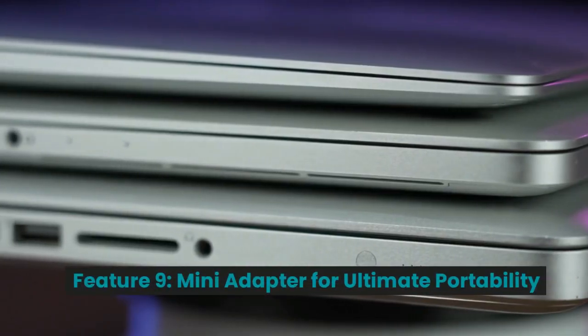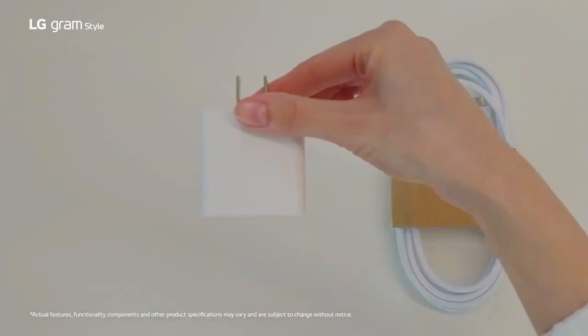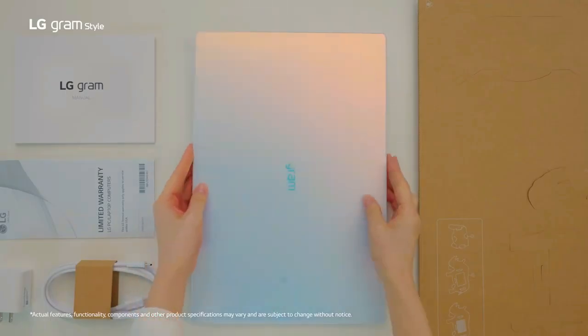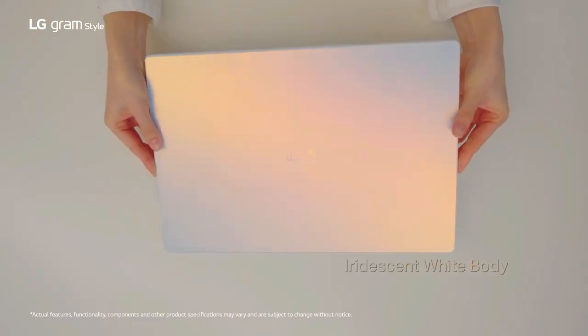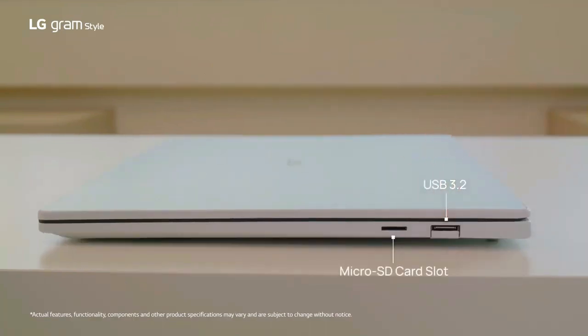Feature 9: Mini Adapter for Ultimate Portability. Now let's talk convenience. The LG Gram Style features a redesigned power adapter that's compact and lightweight, making it easy to carry in your bag. This thoughtful design ensures you're always equipped with the power you need, without adding unnecessary bulk to your setup.